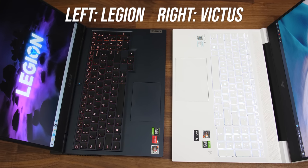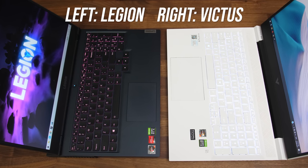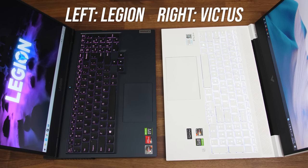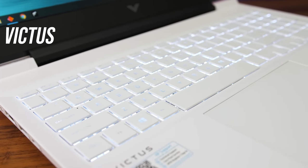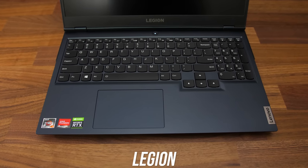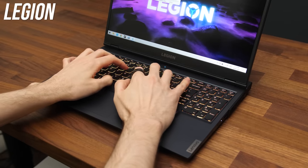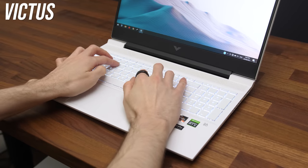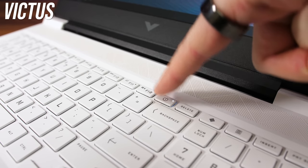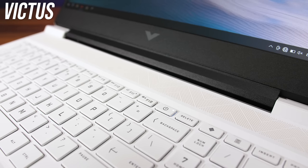Both laptops have backlit keys. My Legion has a 4-zone RGB keyboard but there's also a white-only version, while my Victus just has white keys, which were hard to see on the white finish due to a lack of contrast unless you're in a dark room — so I'd recommend anything other than the white finish. Personally I preferred typing on the Victus; the Legion still has an above average keyboard, I just liked the clickier feel on the Victus. The Legion also has larger arrow keys. The Victus has its power button right next to delete and backspace, but an accidental mispress doesn't do anything as you have to hold it to sleep.